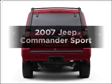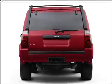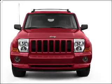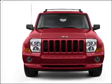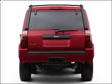Get noticed in this 2007 Jeep Commander. Everything you need under one roof with this great vehicle, with a powerful 8-cylinder engine that responds smoothly to its 5-speed automatic transmission.